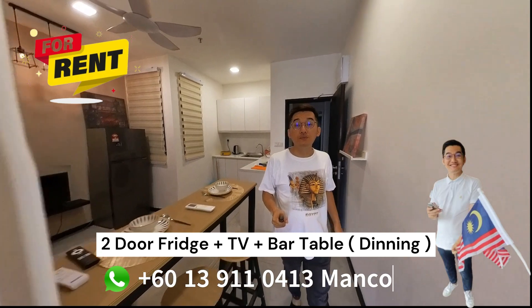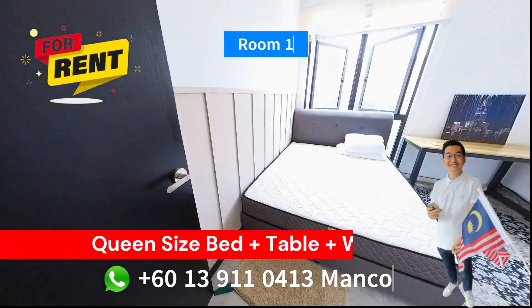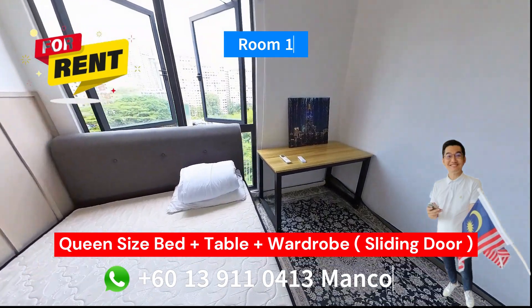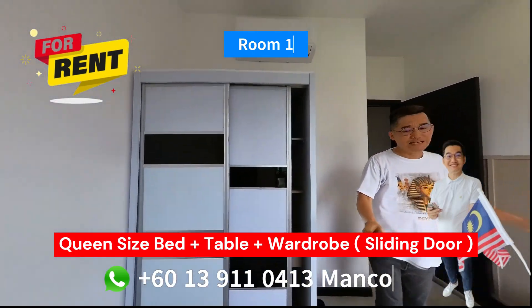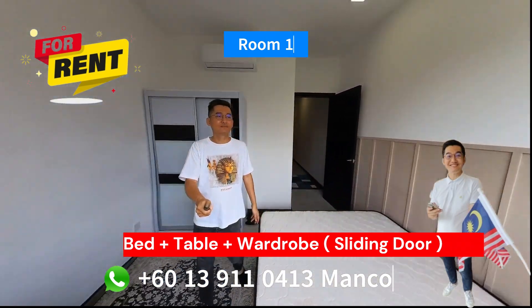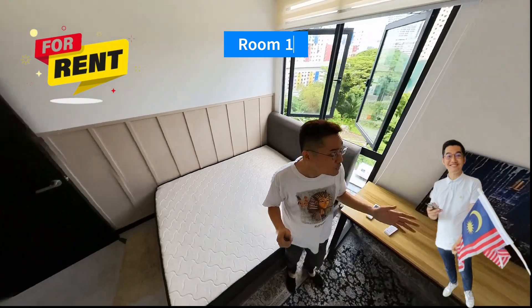I'm going to show you room number 1. This is how room number 1 looks like — it's a queen-size bed. It comes with one table and a 2-door wardrobe with sliding doors. And this is how the view looks like.